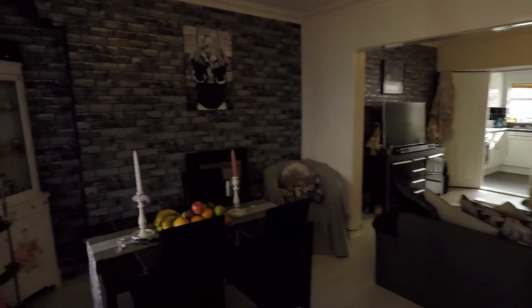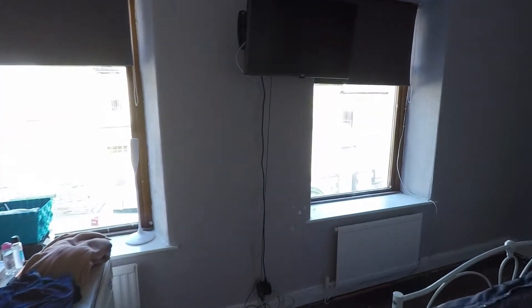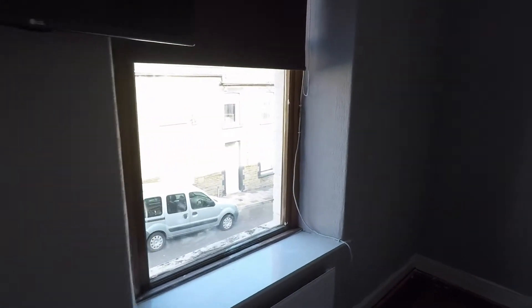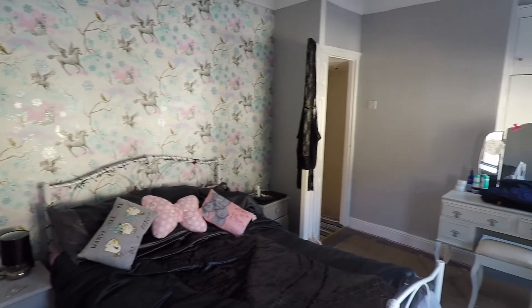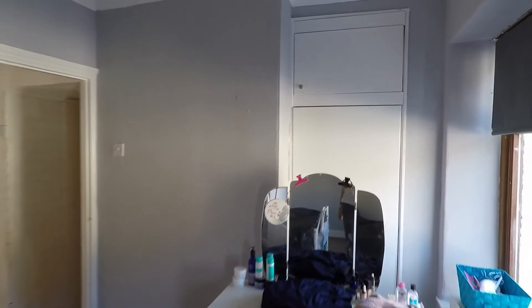From here we do have direct access into the dining room, where the stairs are located to go up to the first floor, which I will take you to first. As we reach the first floor landing, if we go left we do have the biggest of the three bedrooms — a good sized double room with plenty of space for all your bedroom furniture, and there is built-in storage at the back.